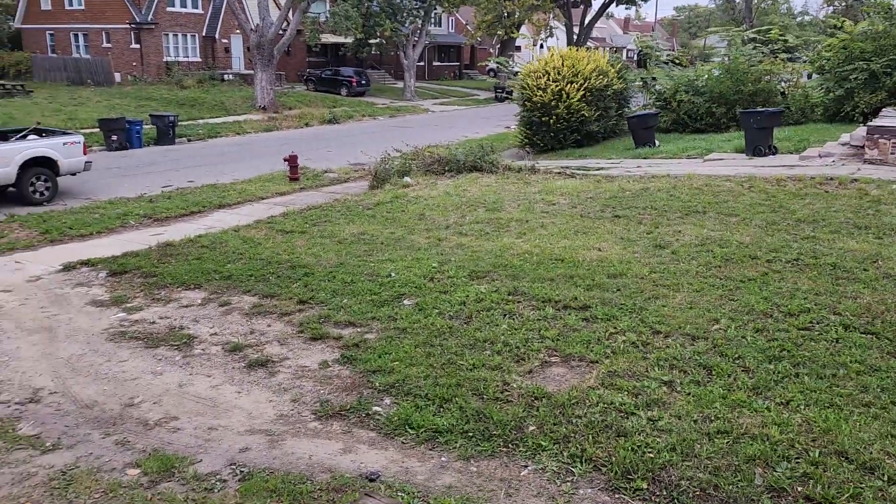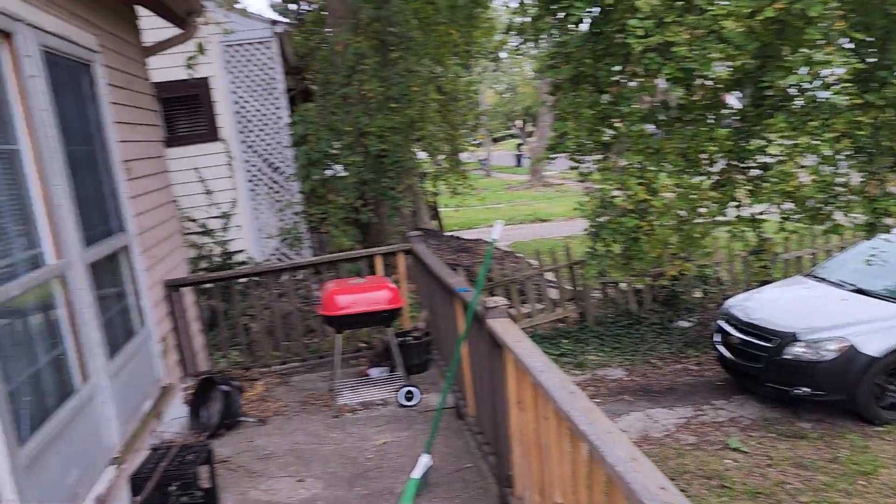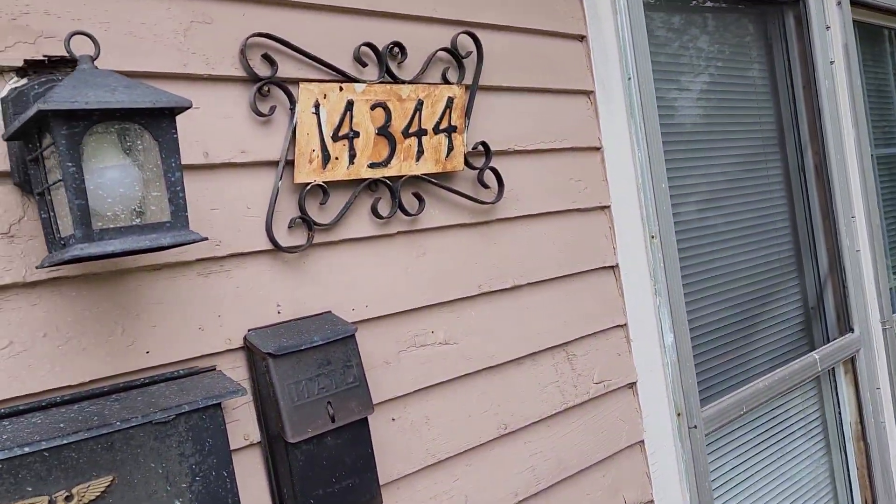View of the neighborhood. This is 14344 Mark Twain.